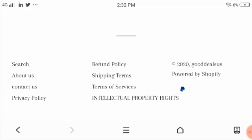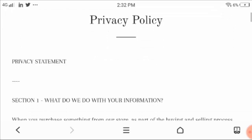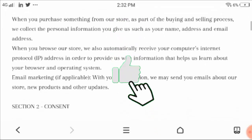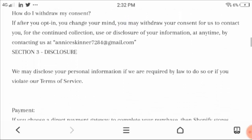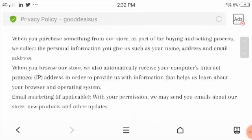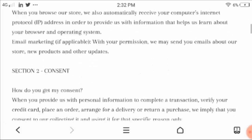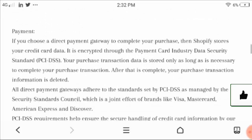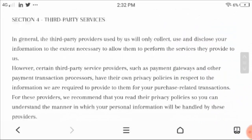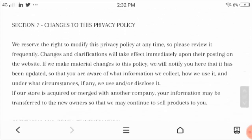Now moving to the privacy policy. As per the privacy concern they had mentioned some sections related to what they do with your information, consent, disclosure, payment process, third party services, and many more — you can check it out on this page.